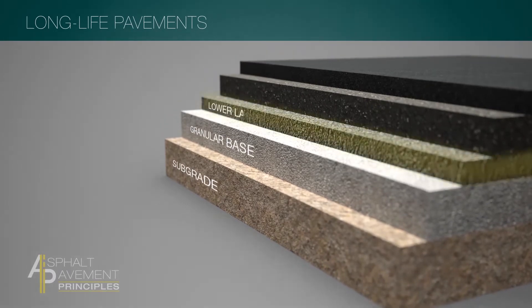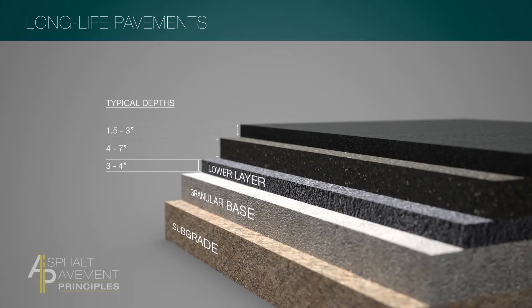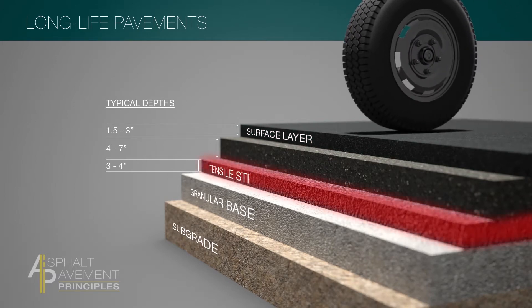The lower layer is designed to resist bottom-up fatigue cracking, which limits damage to the easily repaired surface layer. At the bottom of the pavement, where you're going to see the most tensile strain, it's really like the pavement being pulled apart every time a vehicle runs over it — kind of like a rubber band.